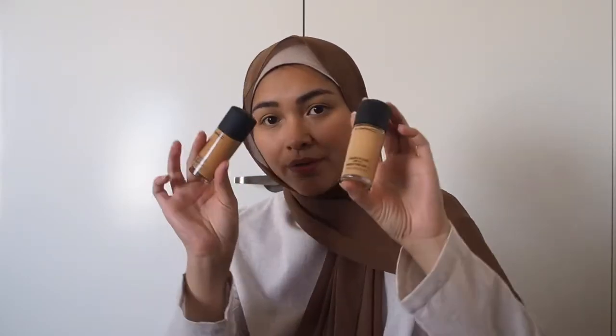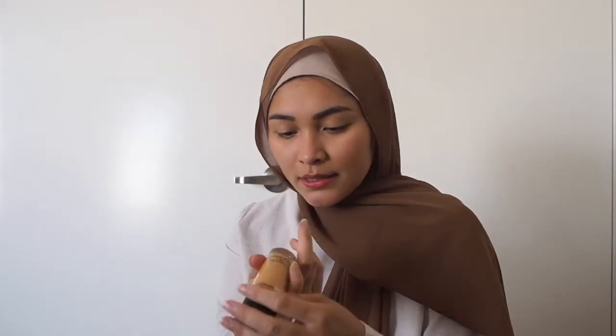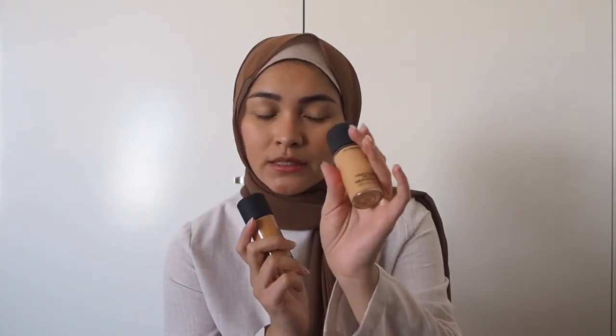Next is the MAC Studio Fix SPF 15 foundation. I've got two of them — this one is from the first collaboration I did with them in shade NC25, and this is the most recent one in shade NC40, which is a little bit darker than I expected when I chose my color online. I put it on sparingly and mix it with the lighter one to balance it out. Hopefully as it gets darker in summer that'll work out.